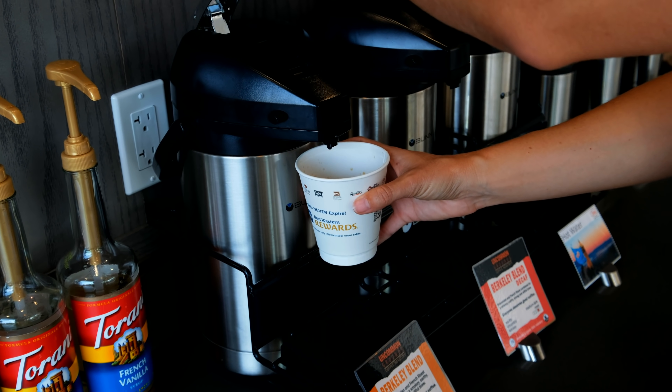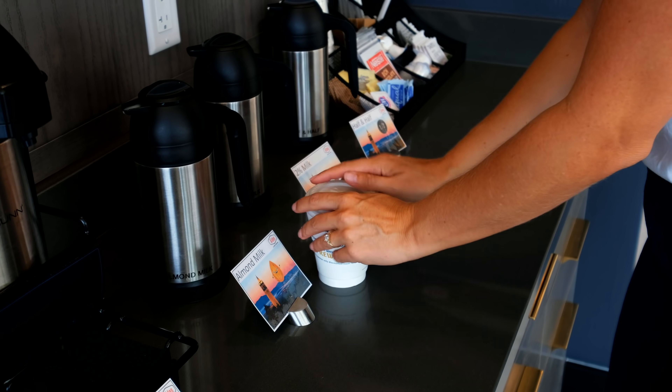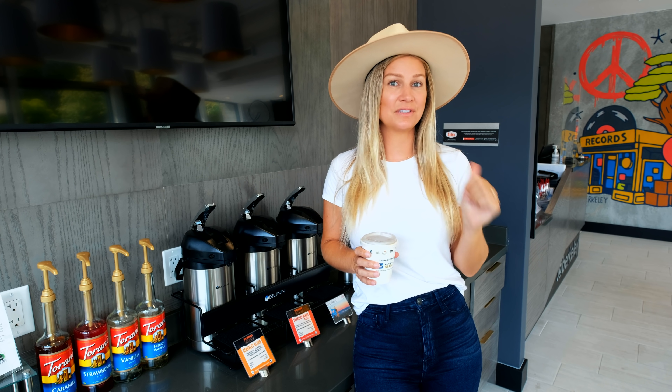There's a complimentary coffee bar in the lobby serving Uncommon Grounds coffee. It's a little local roastery here in Berkeley that uses USDA organic and ethically sourced beans.